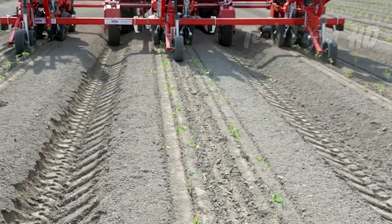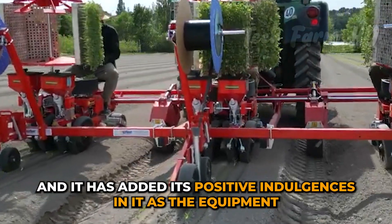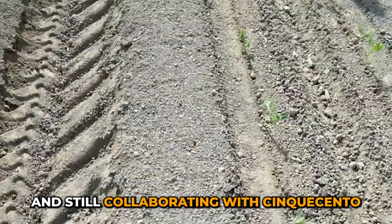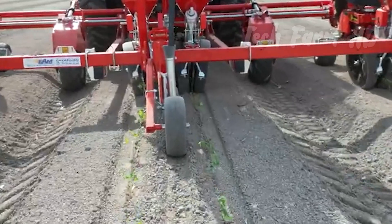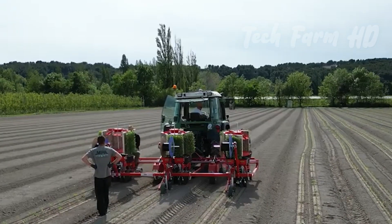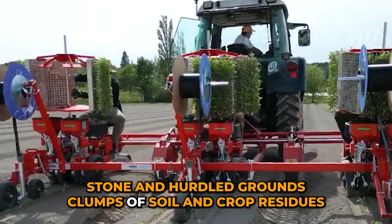Euroagrimet Tillage. This is another scientific invention that has made an impact in the tillage field, as the equipment specializes in performing excavating and trenching into grounds, and is still collaborating to manufacture more trustworthy equipment. With the use of this technology, you can not only lower the cost but also save a lot of time, as they work rapidly. These machines can perform on different types of terrains — stone and hurdled grounds, clumps of soil, and crop residues.